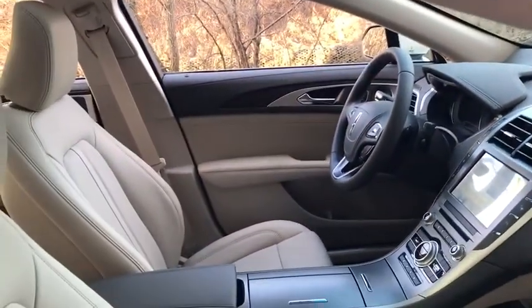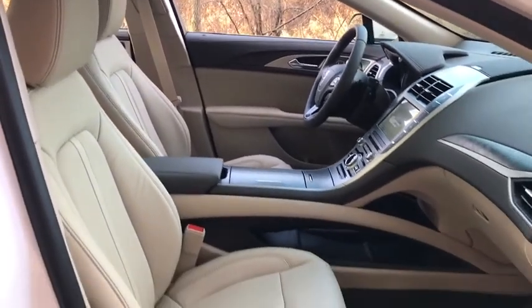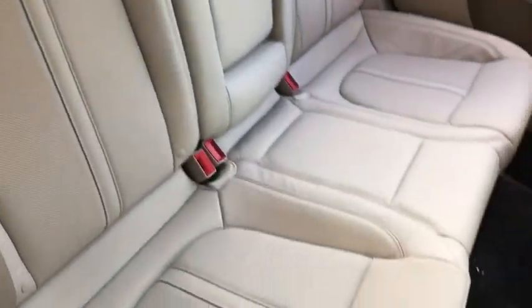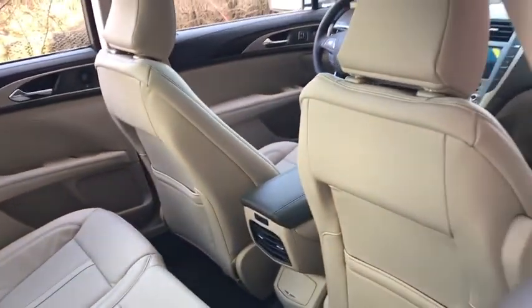Backup camera, keyless entry, steering wheel audio controls, power passenger seat, navigation system, remote engine start, traction control, stability control, lane departure warning, anti-lock braking system.